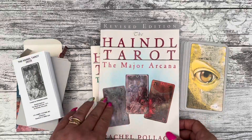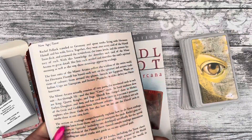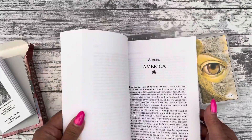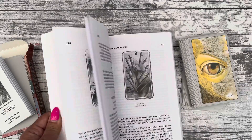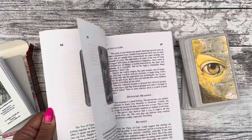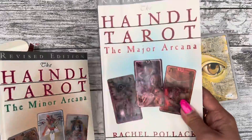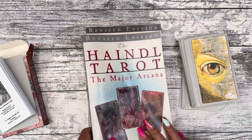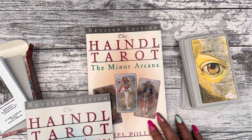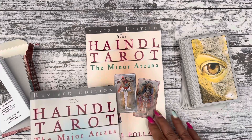You've got two separate books — the Major Arcana and the Minor Arcana. They are both available. I'm not sure if Amazon still has them; I got them quite a while ago. You can get these two companion books, or reference books if you wish to call them, to go in-depth on the deck.